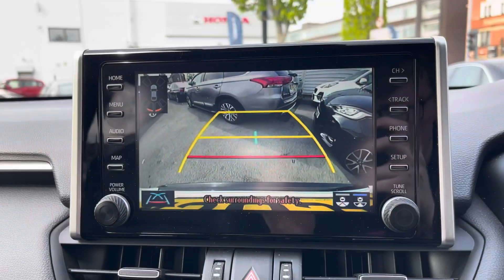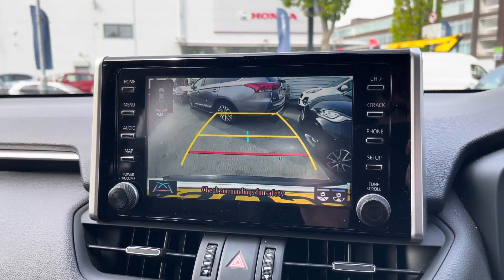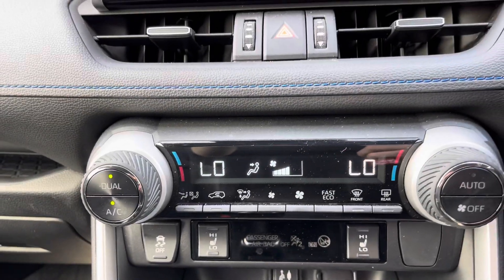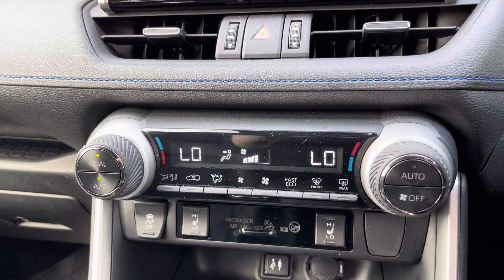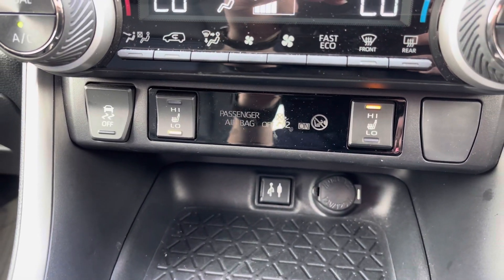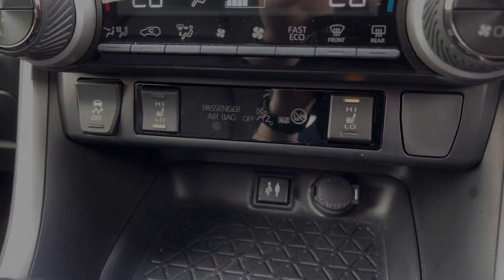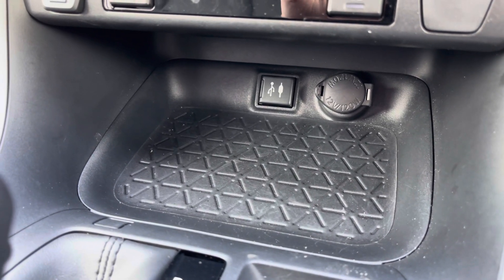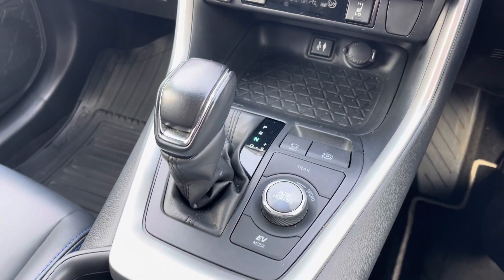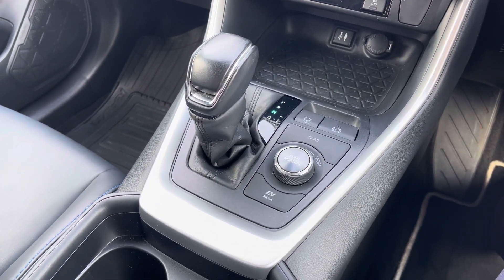This RAV4 comes with front and rear parking sensors and a rear camera to make parking much easier. Below the display you have your dual-zone automatic climate control. There are also heated front seats to keep you nice and warm on colder days. Below here you have your USB and auxiliary inputs, along with a 12-volt socket, your electronic handbrake, and automatic gear selector.